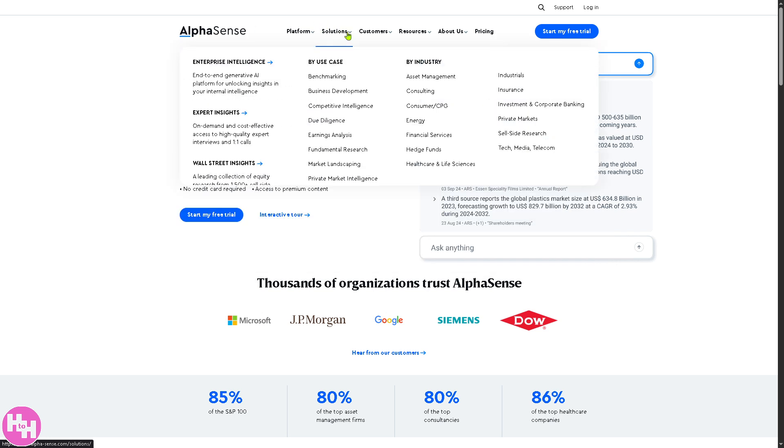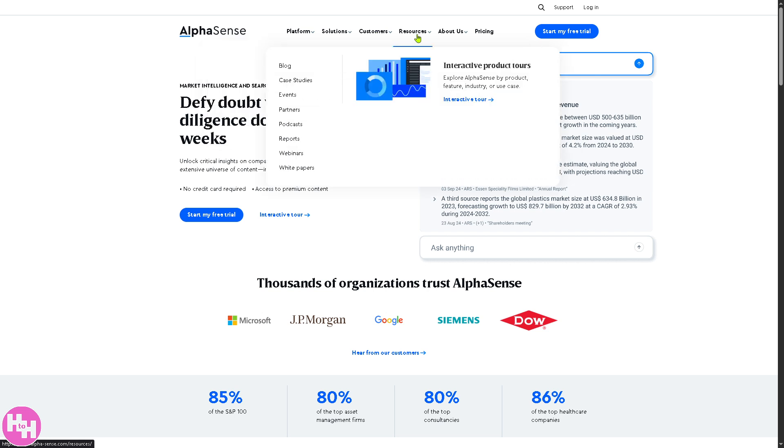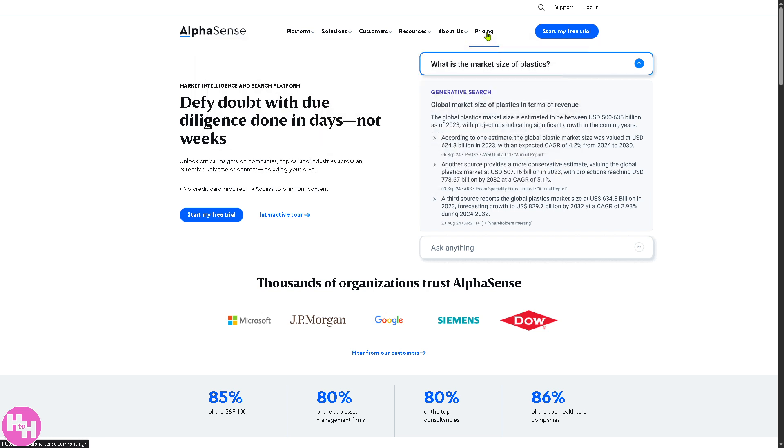On the homepage, we have several sections: the platform, solutions, customers, resources, about us, and pricing. We're going to deal with each one of them, starting with the platform.